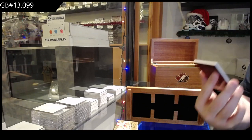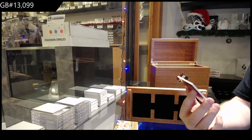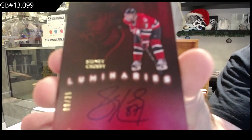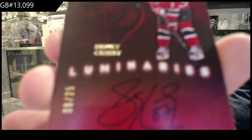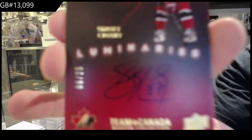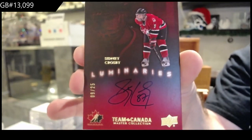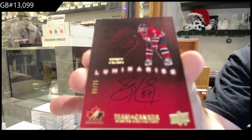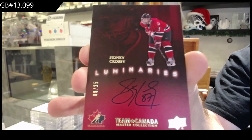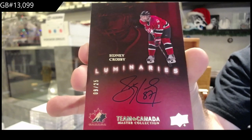Numbered 9 of 25 — Luminaries autograph, Sidney Crosby. Luminaries autograph, Sidney Crosby. It looks like he was number nine on Team Canada, right? Kind of a jersey number.